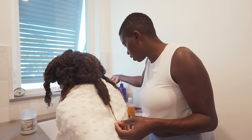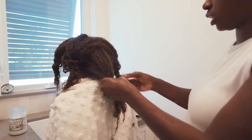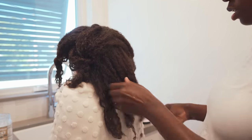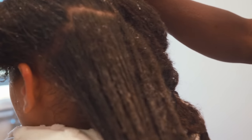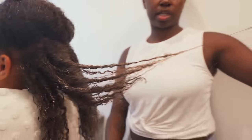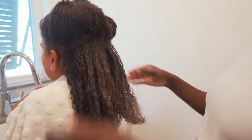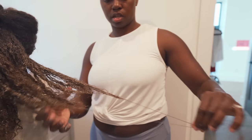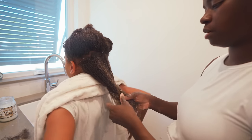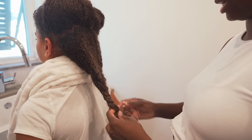I'm going to take apart one section, condition it and then braid it back up. You can see these large tangles coming out of her hair — she's had her hair in braids for a very long time. We're just going to keep working this in there. I'm going to lightly braid this back up and let that sit, and then do this to her whole head. I'm just going to let that sit and then come back and detangle it.